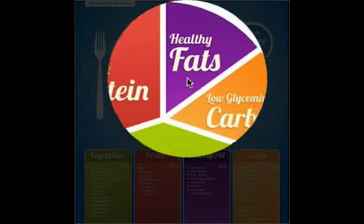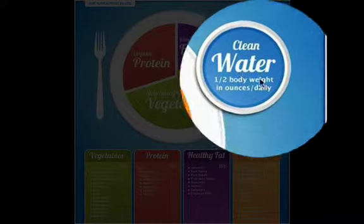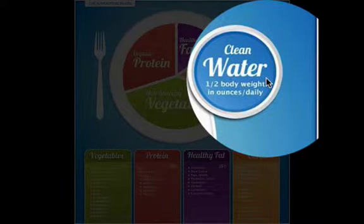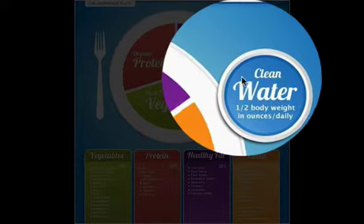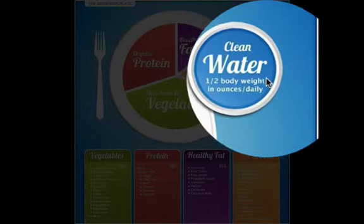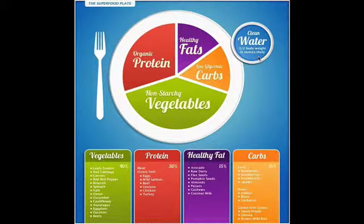The first thing I'll start with is water. When you are consuming water throughout the day, you want to make sure you have clean water — half your body weight in ounces daily. I tell this to everybody: you need water, because if not, you will not move the minerals and nutrients inside of your body.